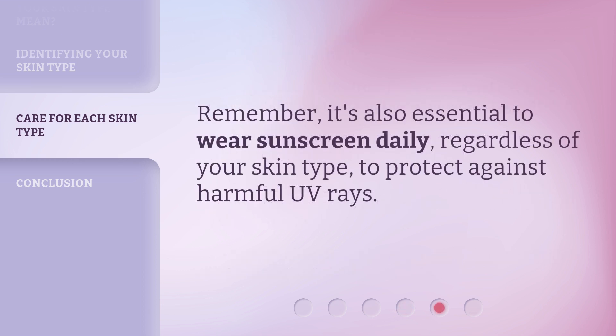Remember, it's also essential to wear sunscreen daily, regardless of your skin type, to protect against harmful UV rays.